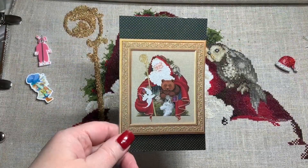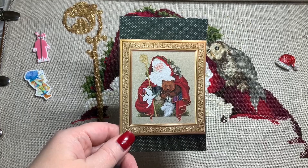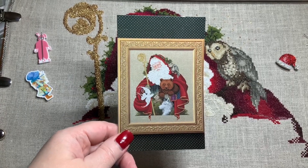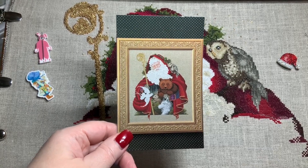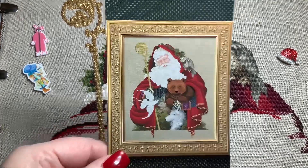Happy Sunday evening. It is May the 7th, 2023. My name is Vonna Pfeiffer. I'm also known as the Twisted Stitcher. And I am stitching for Monogamous May on my Santa of the Forest by Lavender and Lace. Here's what it will look like when it's complete.